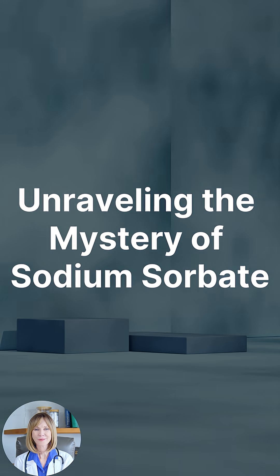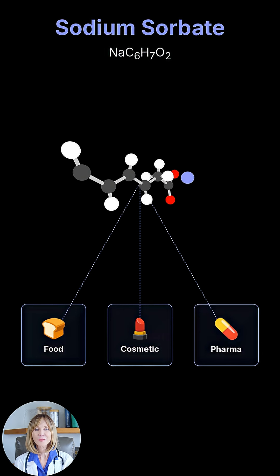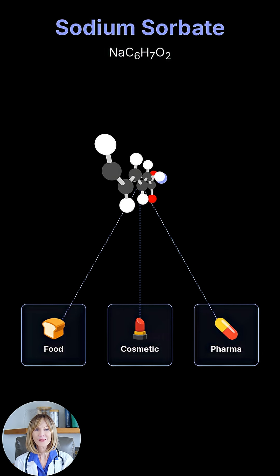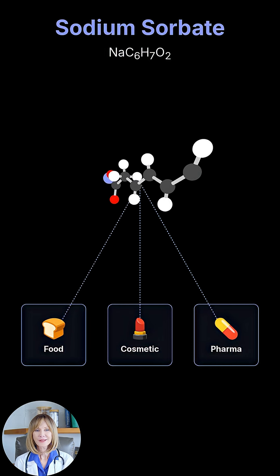Today we're unraveling the mystery of sodium sorbate, a common food preservative. Sodium sorbate, NaC6H7O2, is a sodium salt of sorbic acid used in the food, cosmetic, and pharmaceutical industries.